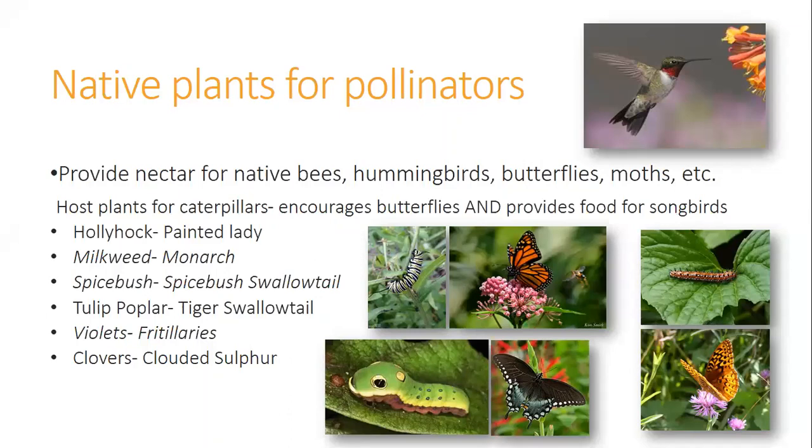If you lose all of our milkweed, it's really going to hurt the monarch population. We also have spicebush, which provides habitat for several caterpillars, including the spicebush swallowtail butterfly. Caterpillars are crucial not just as pollinators but as a major food source for songbirds — so if you want to have a lot of songbirds in your yard, you should think about providing habitat for butterflies and caterpillars. Even smaller ground covers like violets will host certain caterpillars that grow up into beautiful little butterflies.